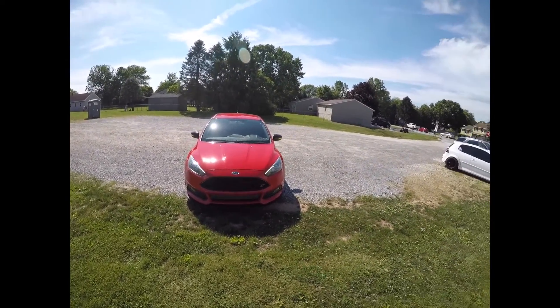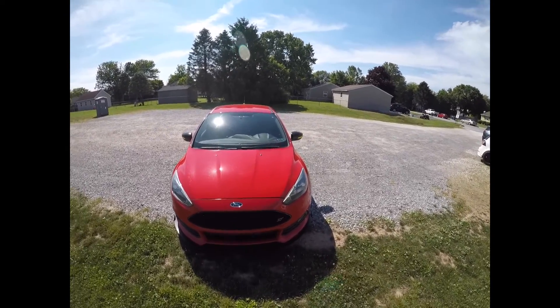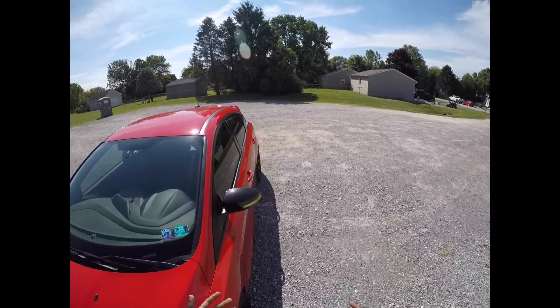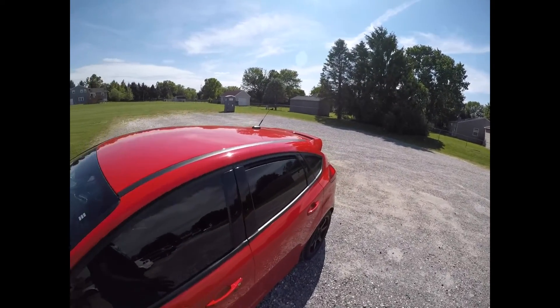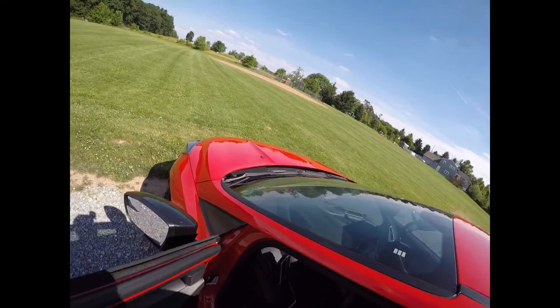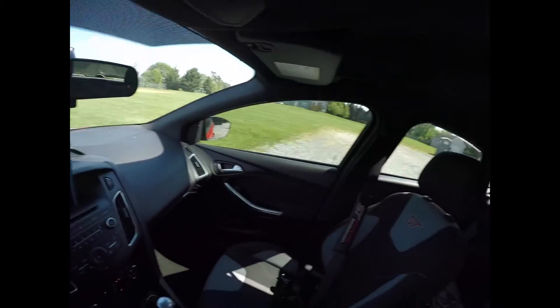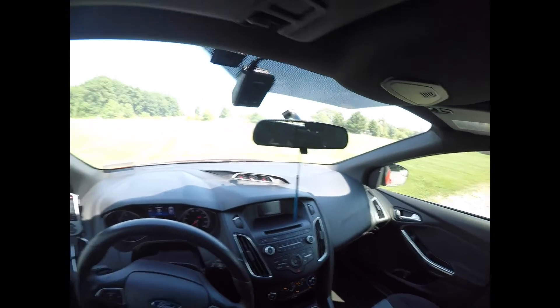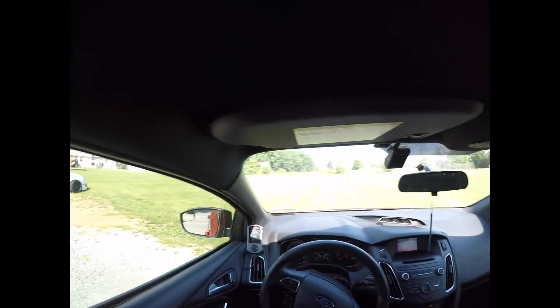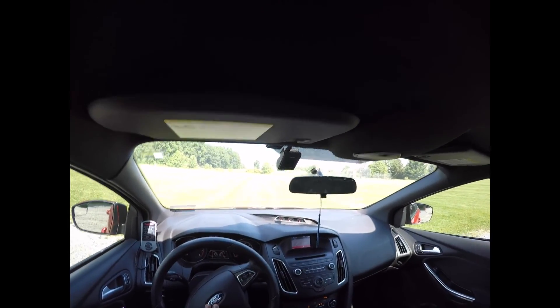I hope you guys enjoyed this video — please like it and share it with your friends, and leave a comment. As for the interior, there's nothing really done yet — it's still stock interior. Eventually I will get to the interior, changing the seats and doing other cool stuff, but for now we're keeping the car as it is. Thank you guys, I'll catch you another time.